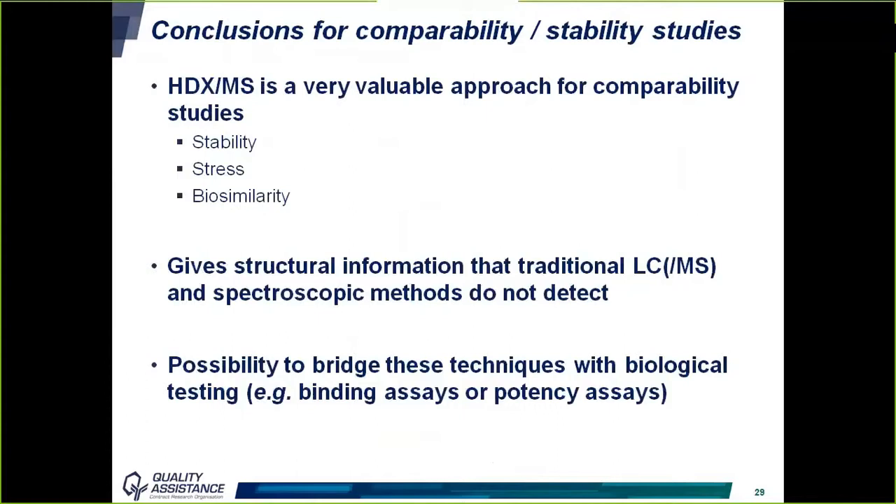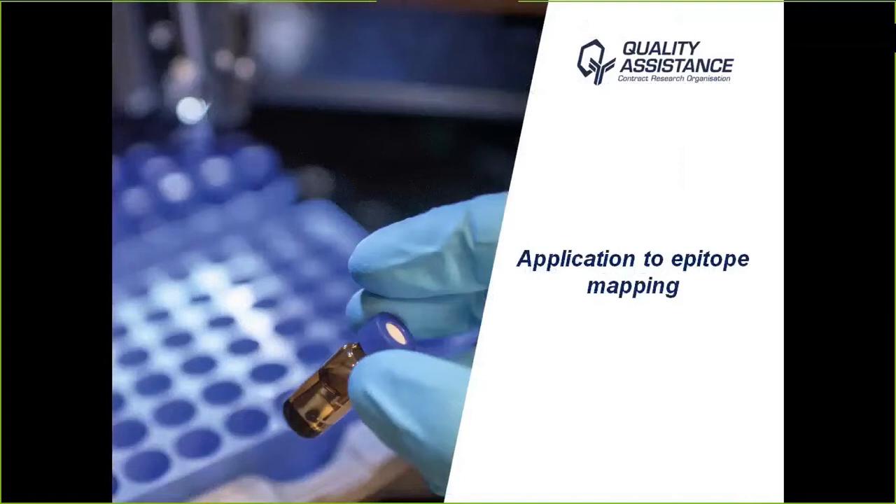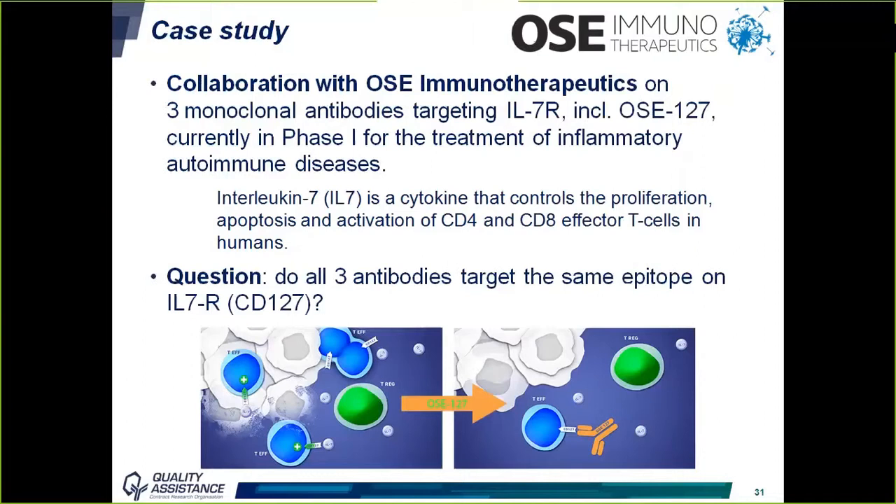Now let's move to the application of HDX-MS to epitope mapping. The second case study involves Oz Immunotherapeutics, a French clinical-stage biotechnology company focused on developing therapies to control the immune system for immuno-oncology and autoimmune diseases. We worked with them on three monoclonal antibodies targeting the interleukin-7 receptor, including OZ-127, currently in phase one, for the treatment of inflammatory autoimmune diseases.